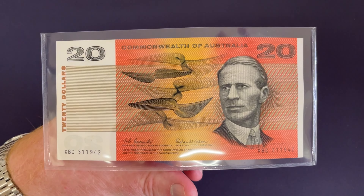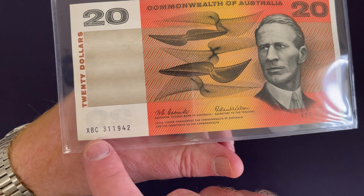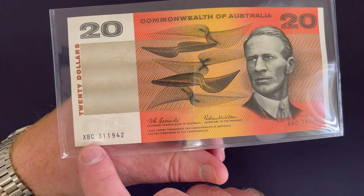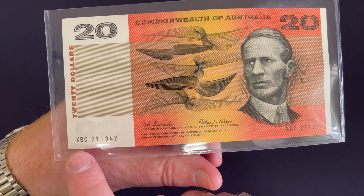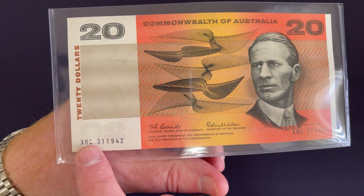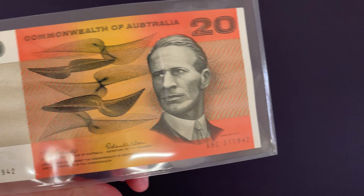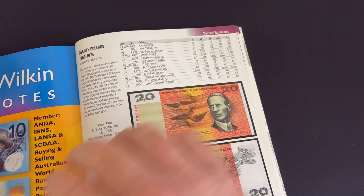Other factors that can make these banknotes quite valuable are the prefix letters on the notes — the letters before the serial number. Each year that they made these notes, the first run had a particular combination of letters, and if it's a first prefix run they can be worth a lot of money. Similarly, if it's the last run of that particular year, it has a particular letter combination — a last prefix. You'll want to look in the Rennix Australian Coin and Banknote Values book for those letter combinations.